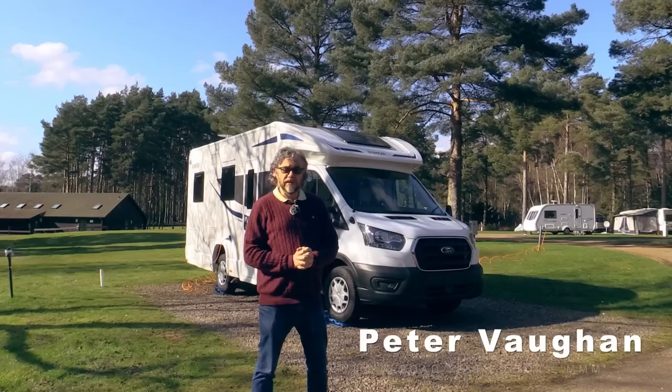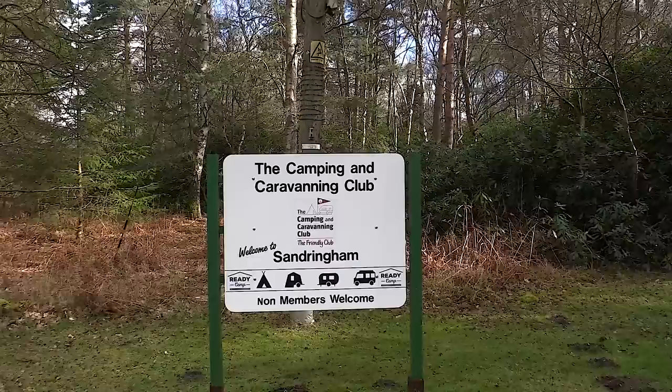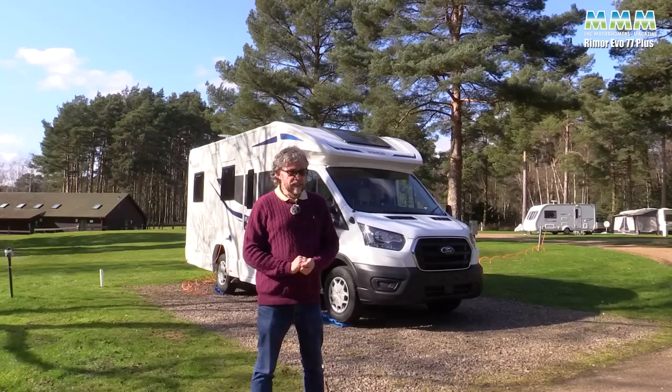Hello, I'm Peter Vaughan and today I'm at the Camping and Caravanning Club site at Sandringham in Norfolk, one of my favourite local haunts. And this behind me is the van I've come to test, the Rimor Evo 77 Plus, based on a Ford Transit. Now this could, just could, be one of the bargains of 2022.